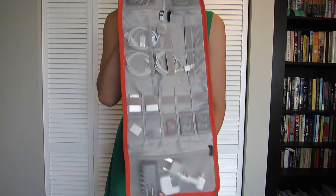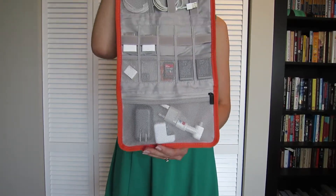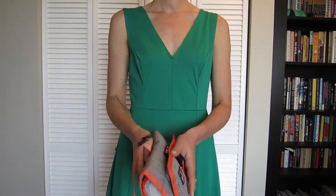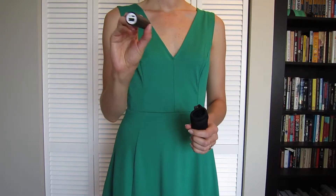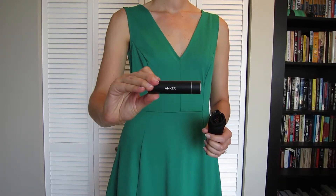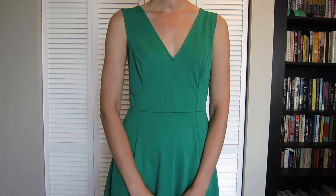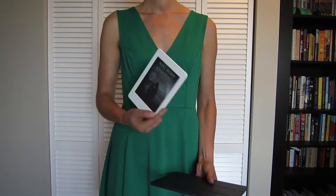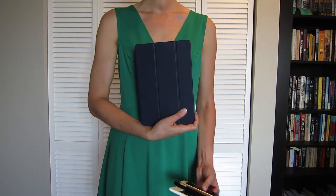I've gone into more detail about tech before, but here is the case that we use. It folds out and keeps everything organized, which I really like. Two tech items that don't go in there are our Canon point-and-shoot and our Anker charger, which stays in my purse. We aren't bringing my laptop this time, just our phones, my Kindle, and the iPad, which we'll use to blog from.